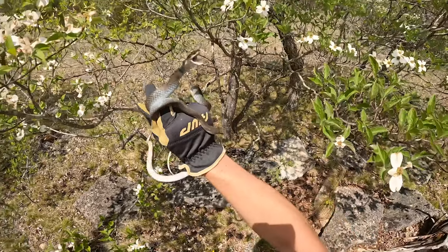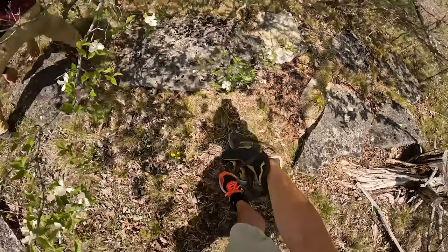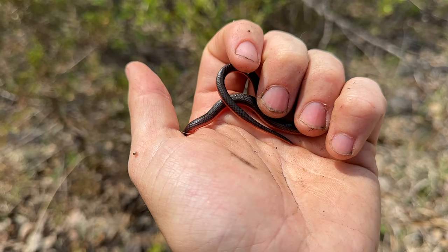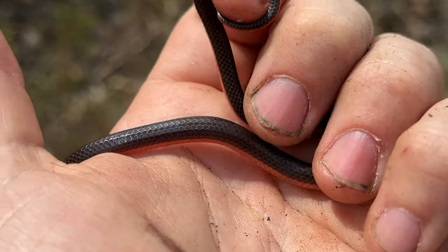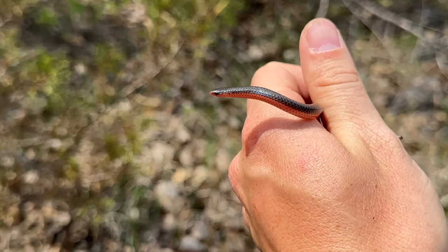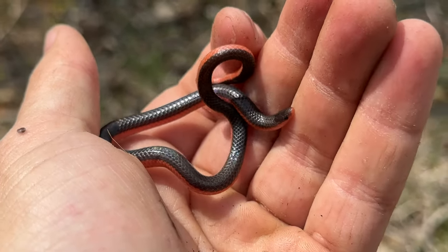We re-flipped that one and then flipped another one right next to him. Graham just flipped two of these guys — we found a couple in a previous episode and we saw one in shed earlier today, but that is such a beautiful little snake. Look at that — that is a western worm snake.